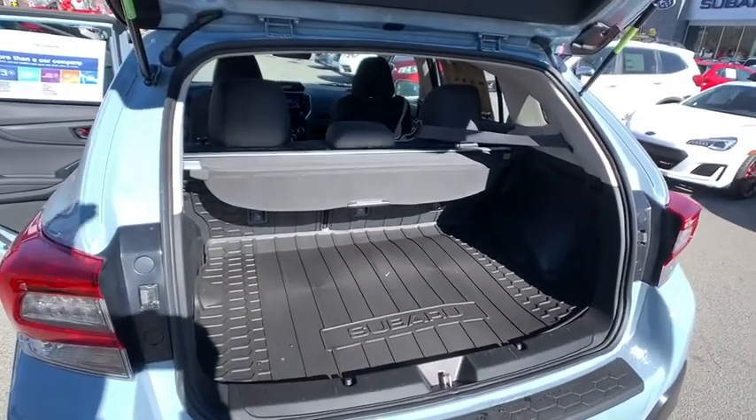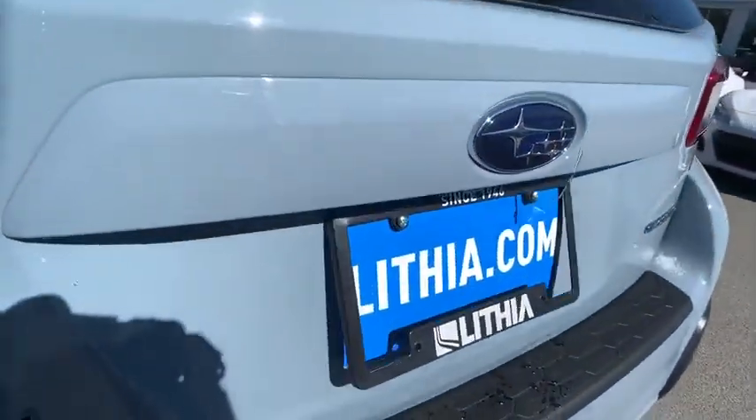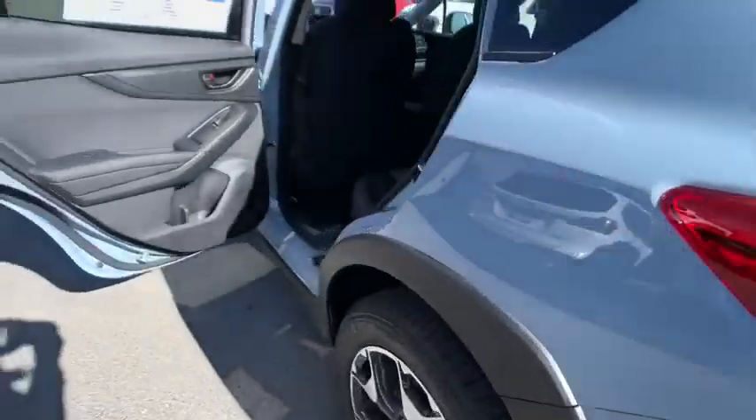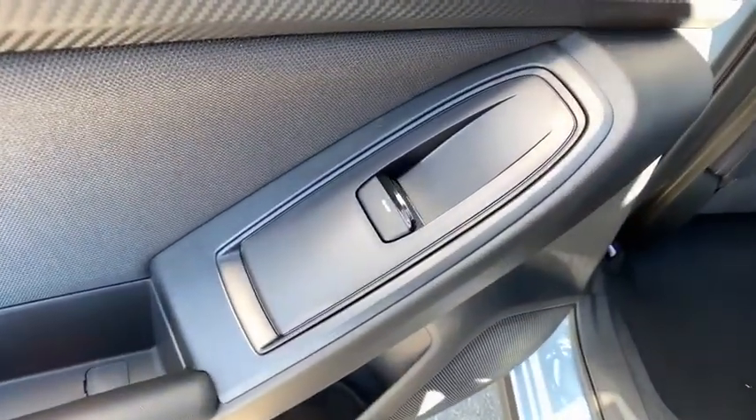Front floor mats, cruise control, rear defrost, auto-off headlights, climate control, AM-FM stereo radio, fog lamps, child safety locks. Your new ride is just a phone call away.